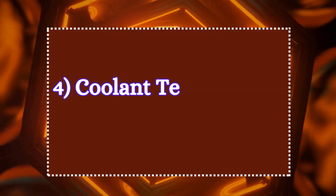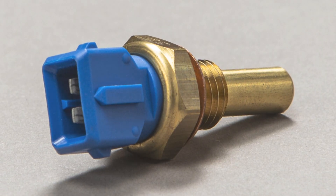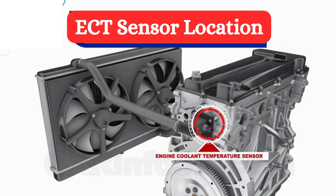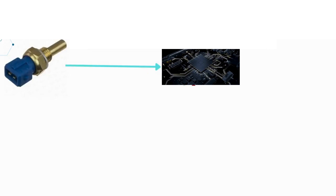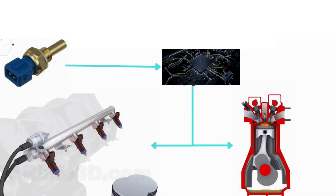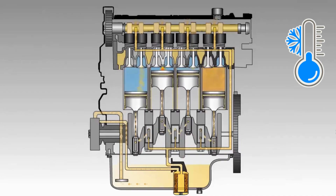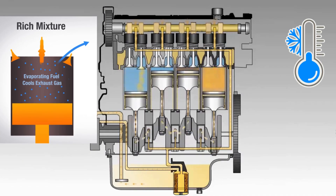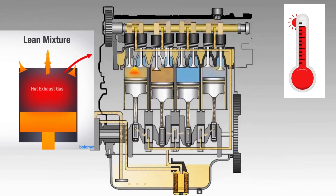Four: coolant temperature sensor. It is located near the engine block. The coolant temperature sensor monitors the temperature of the engine coolant. This information helps the ECU control fuel delivery, ignition timing, and the operation of the cooling fan. When the engine is cold, more fuel is needed for combustion, and as the engine heats up, the ECU adjusts the fuel mixture to avoid overheating.